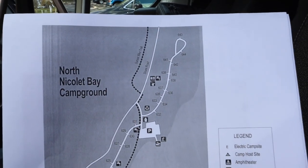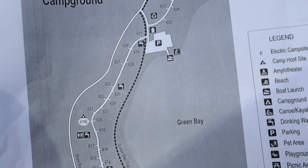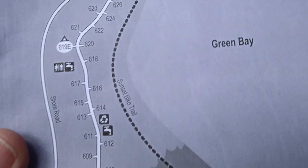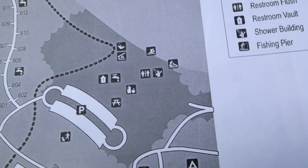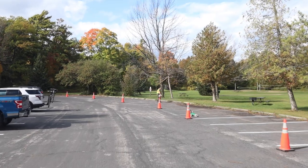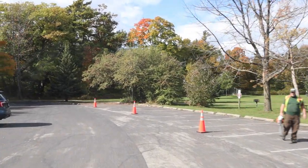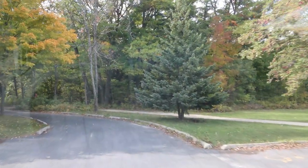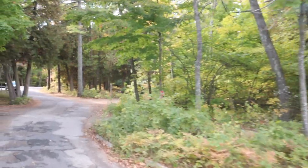So that was North Nicolet Bay Campground. We started up where we found a few wonderful waterfront sites, and then in that lower section there are also quite a few with waterfronts. Now these are non-electric sites, so don't expect that. But for a tent site on the water, I don't think you're going to beat that in many places. There were some great tucked-away sites that I wish I could show you better, but they were still in use.